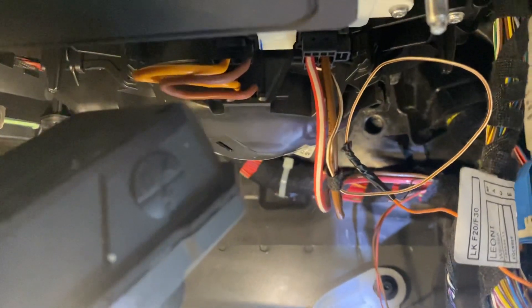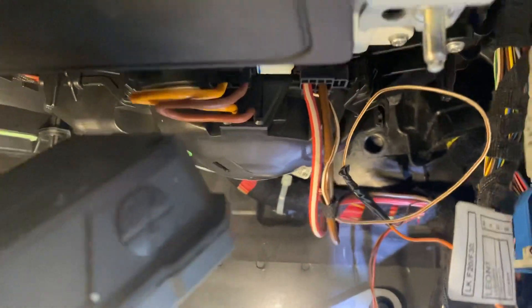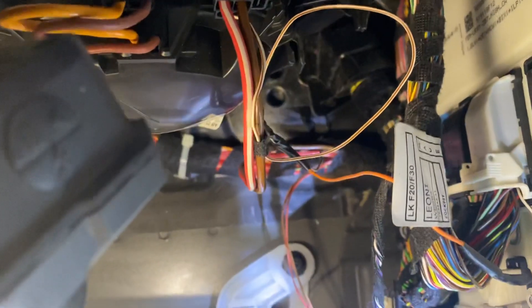According to the customer, they did already replace the blower motor and that still didn't work. So we replaced the blower motor resistor. And obviously it's getting all the power and ground, and it still didn't work.